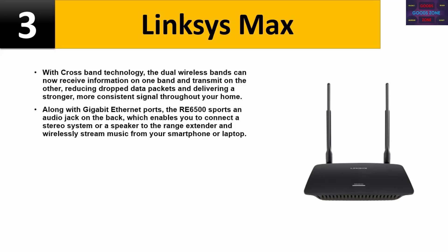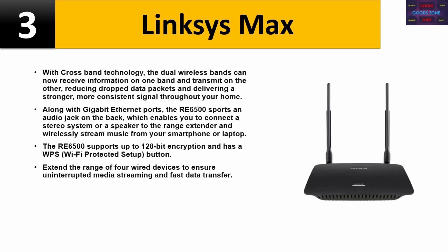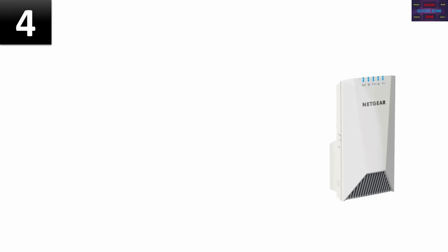The RE6500 enables you to connect a stereo system or a speaker to the range extender and wirelessly stream music from your smartphone or laptop. It supports up to 128-bit encryption and has a WPS Wi-Fi Protected Setup button. Extend the range for four wired devices to ensure uninterrupted media streaming and fast data transfer. Please check the description for details and best price.